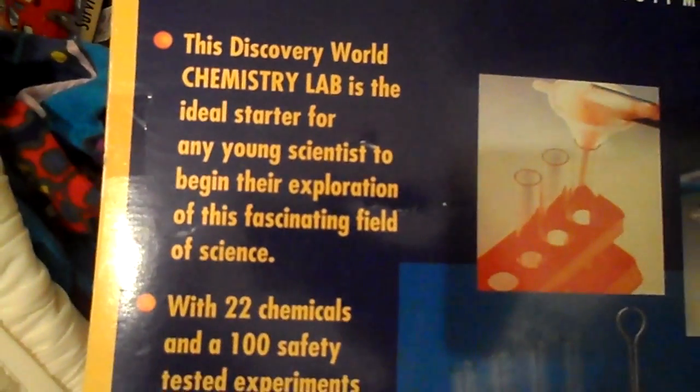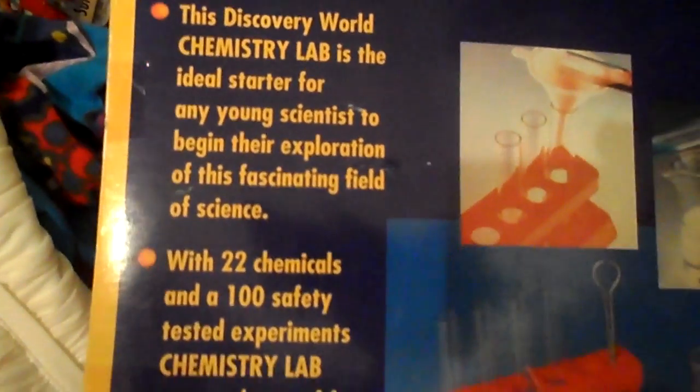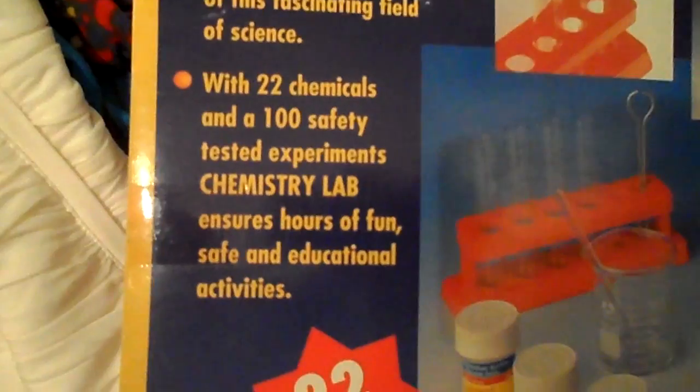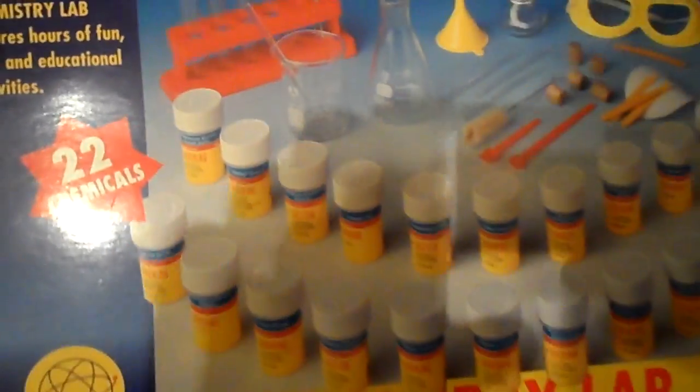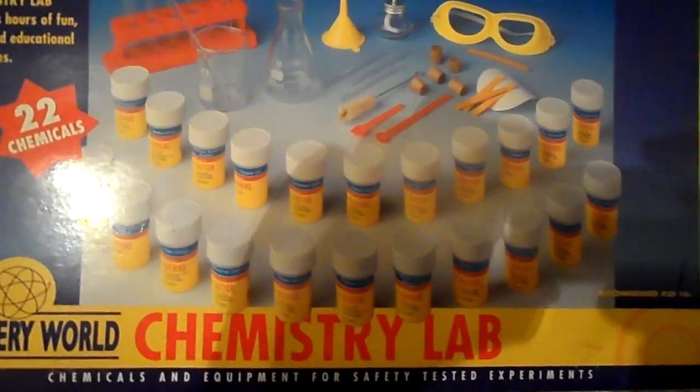For anyone interested in this, it would spark their imagination. There are 22 chemicals in there. This is what it looks like inside.